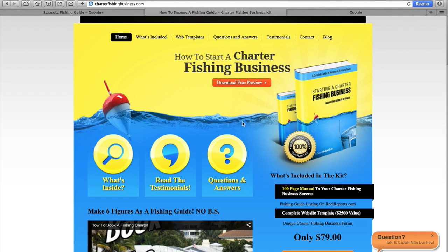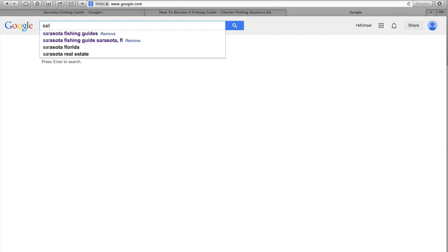So why is this important? Today I'm working with some existing guides I've had for years and also a couple new guides, and all of them need to improve on asking their customers to give them a review. So let's use Sarasota for an example.